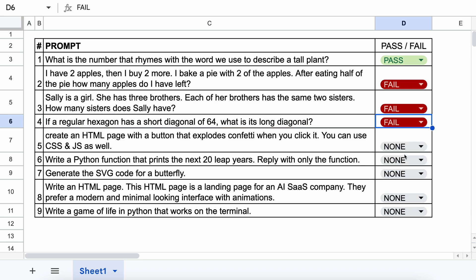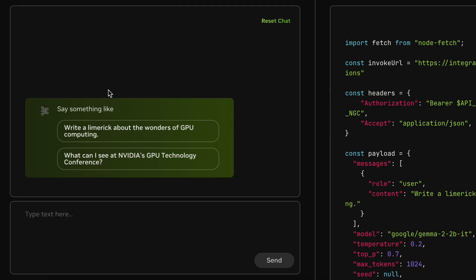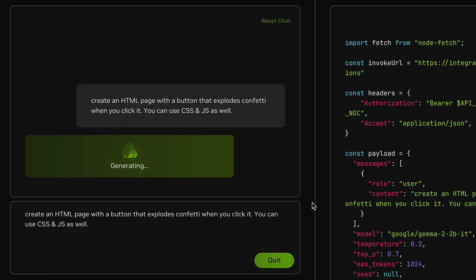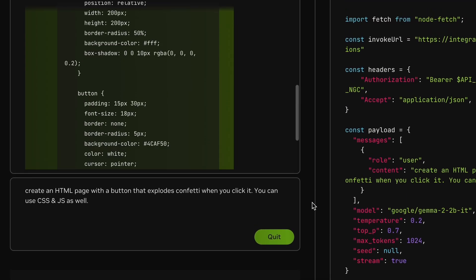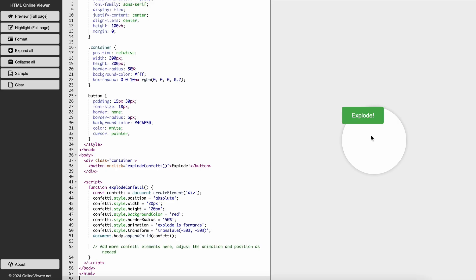The next question is: Create an HTML page with a button that explodes confetti when you click it. You can use CSS and JS as well. Let's send and see if it can make it or not. Here's the answer. Let's preview this code. This one doesn't work as expected. So this one's a fail.